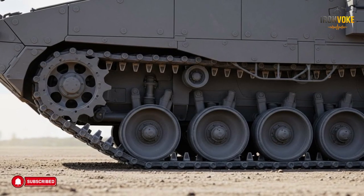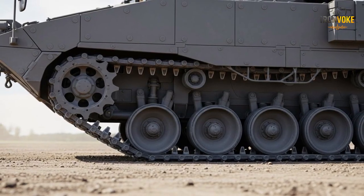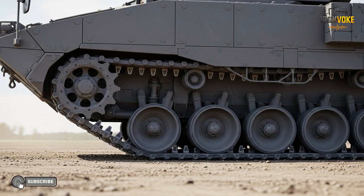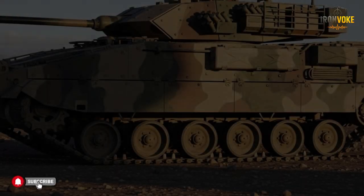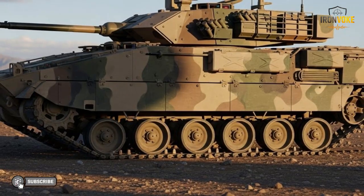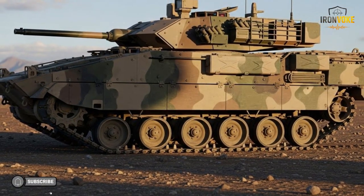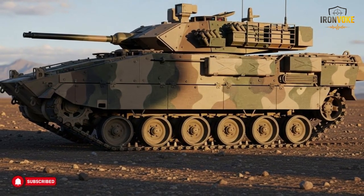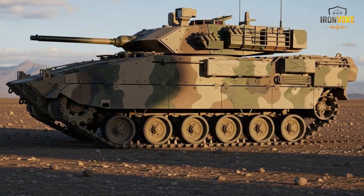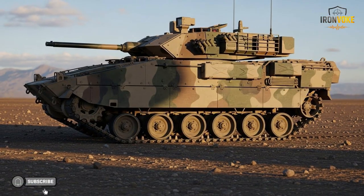The Puma's design emphasizes balance. It is heavy enough to provide protection yet structured to support engineering operations efficiently. The wide-tracked base offers stability across uneven terrain, while the internal layout is optimized for crew coordination. Instead of offensive weapons, the Puma focuses on equipment storage, operational tools, and communication systems. Another important feature is modularity — the Puma can be adapted with different tools depending on mission requirements, making it suitable for various operational environments without major redesigns.